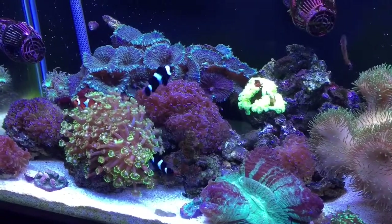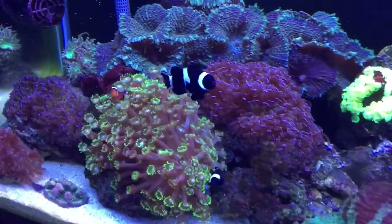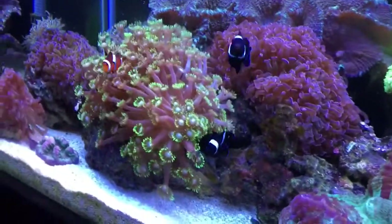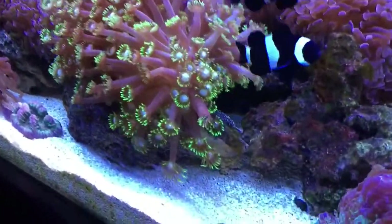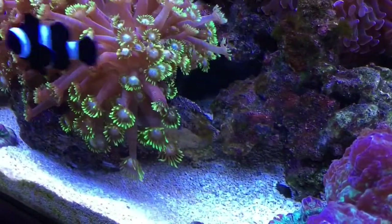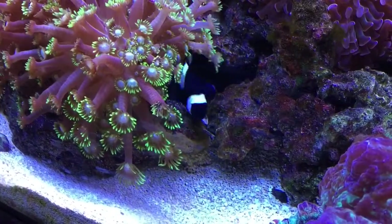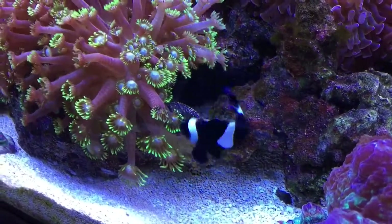Just doing a short video on my mated pair of black and white ocellaris clownfish that have been laying eggs. They've been laying eggs for several months now and I wasn't sure if they were gonna lay eggs in this tank or how long it would take, but within a few weeks here they go laying their eggs. You can see them right there. My two black and white clowns host the coral right there, and I have two orange and white that also host other coral.